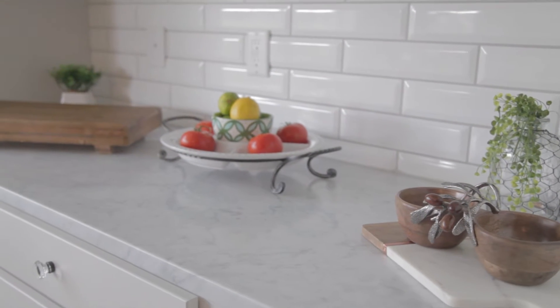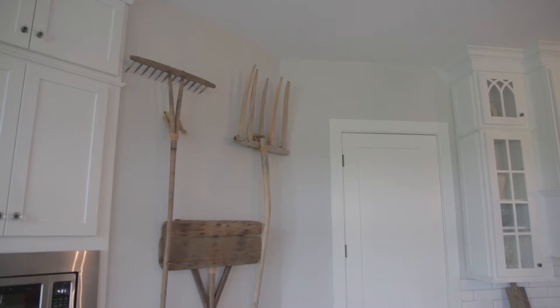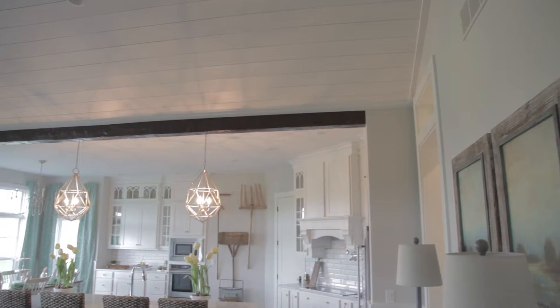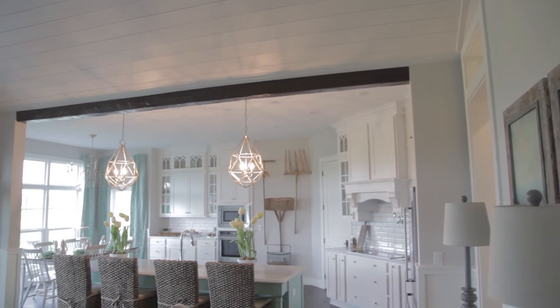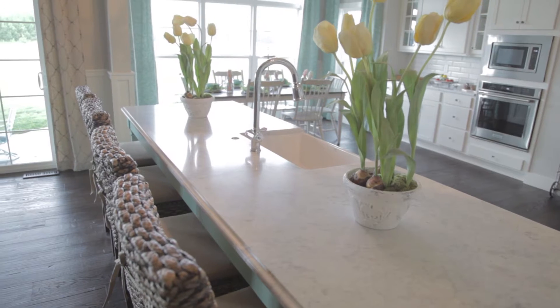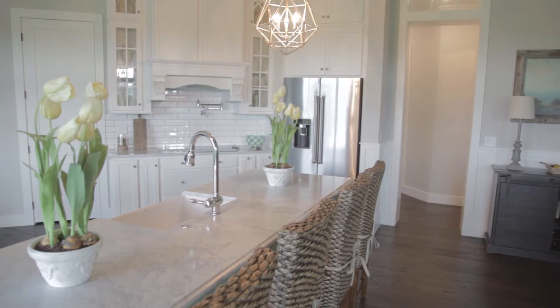And Mike, the light fixtures that you have hanging over the island are absolutely gorgeous with all that bling. Oh yes, I mean if you want some style to it, Chase definitely had an eye for what he wanted to put in the house and I think he did a great job at that.